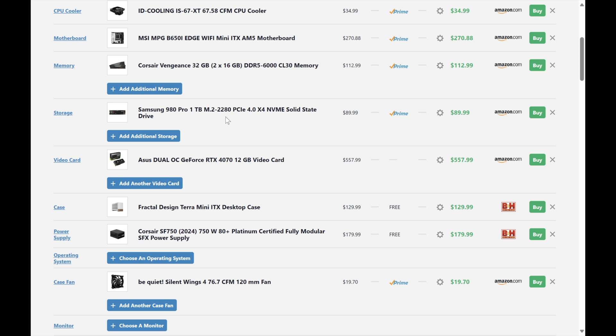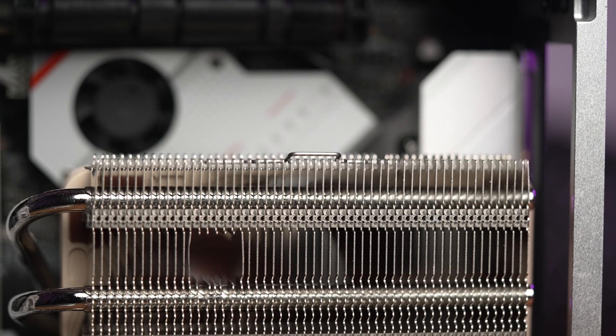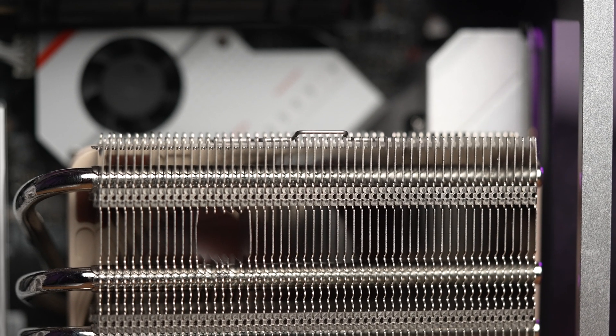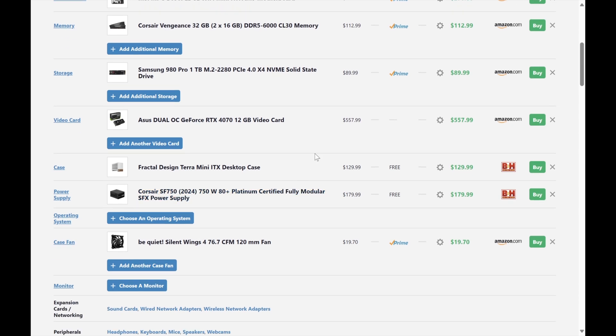For this build I have a Founder's Edition 4070 because of the thinner size paired with the Noctua L12S. These aren't available worldwide, so we'll just throw in the ASUS Dual OC 4070 — it's got the same cooler as the 4070 Super I used in the last Terra build video. And the case, like we mentioned, is the Fractal Terra — it's actually a really good price now at $130; it must be on sale, usually around $170.